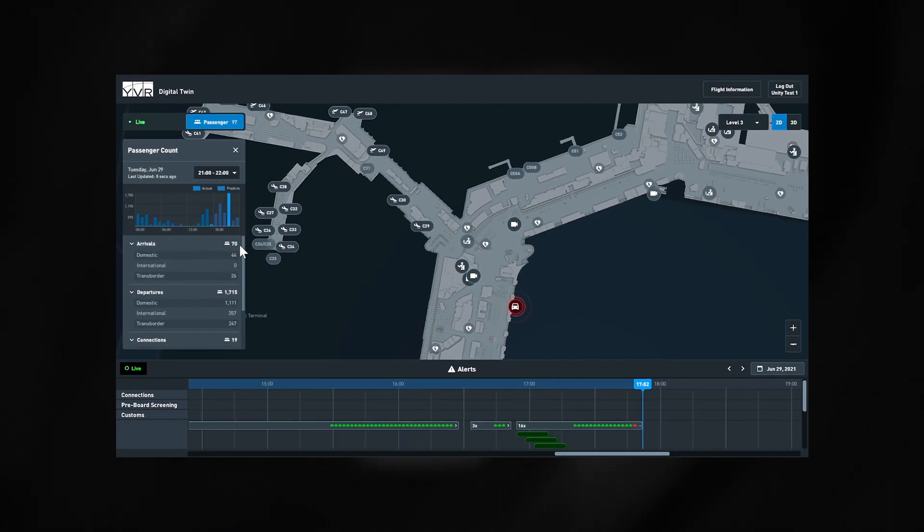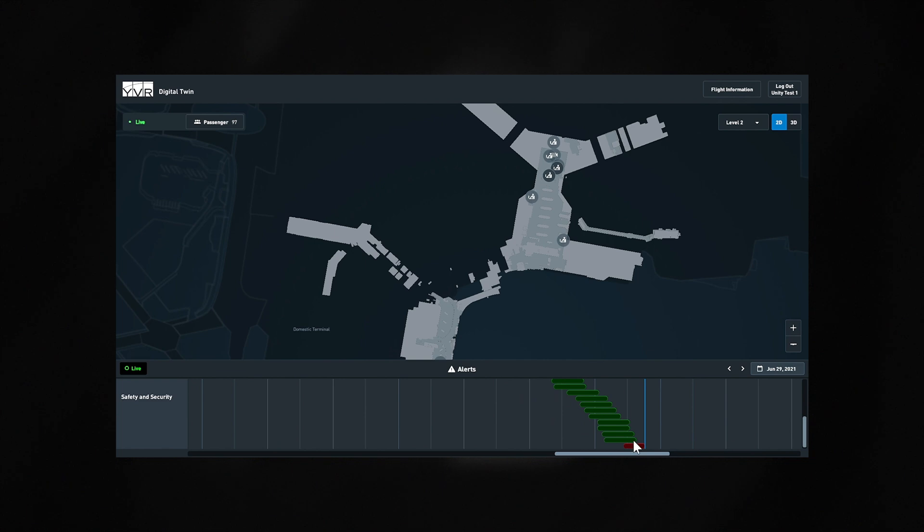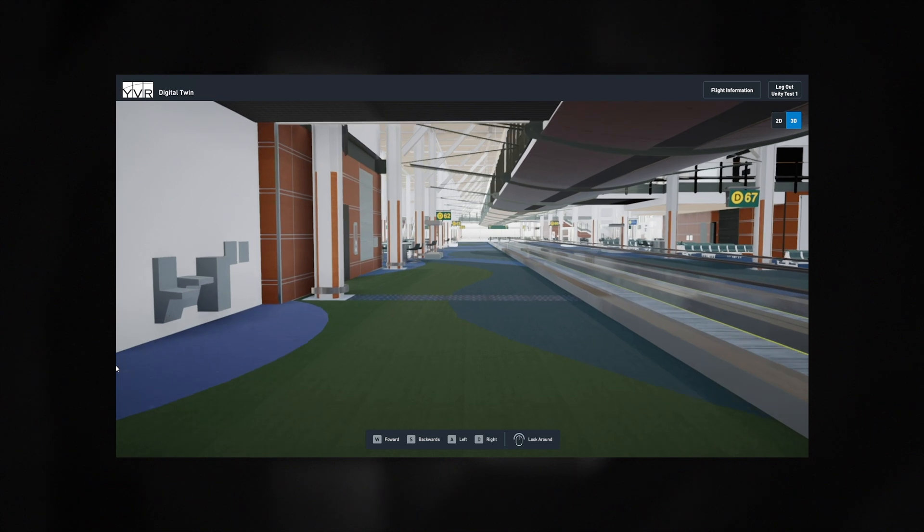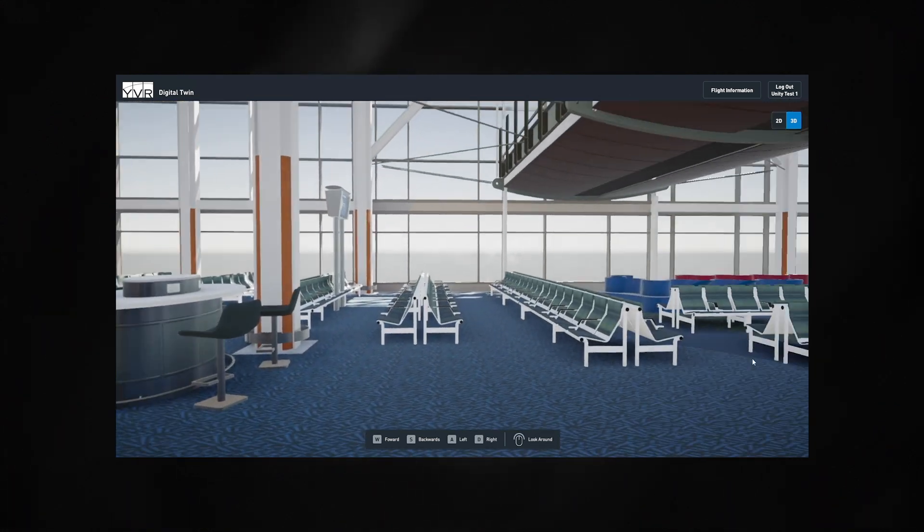You can design, build, test, deploy, and operate very complex systems in interactive and immersive ways in our digital twin. It is as perfect a facsimile of the real world as we can make.